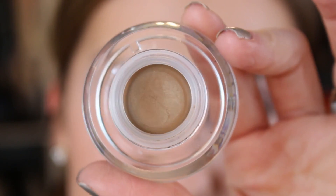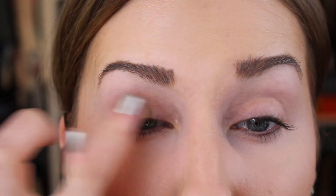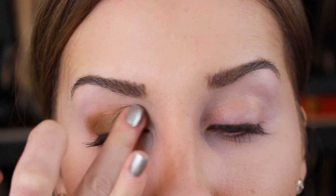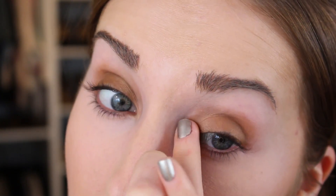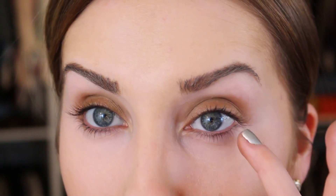I'm going to start with this eyeshadow base in Composed by Sigma Beauty, and I'm going to put that all over my lids just with my fingertip. You can even put just a bit right up underneath your eye, right on the corners. You don't want to go down too far though.